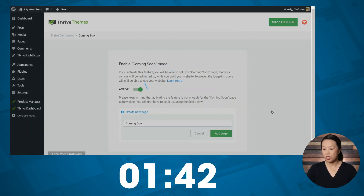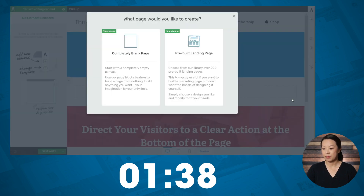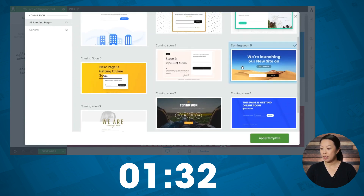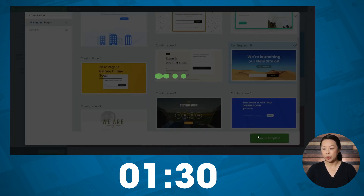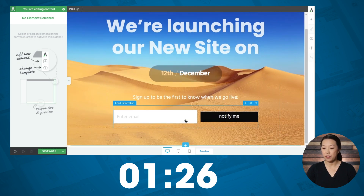I'll click add page, then we want to edit it with Thrive Architect. Let's choose a pre-built landing page and then we want to choose a template. All of these templates are completely editable. The main feature of this page is the lead generation forms. Let's go ahead and set that up first, and connect it to our email marketing service.